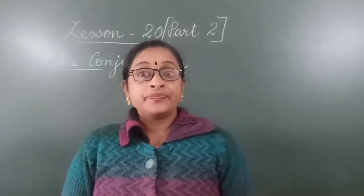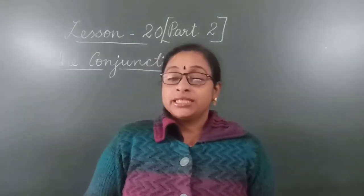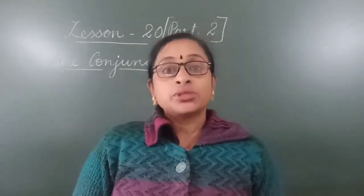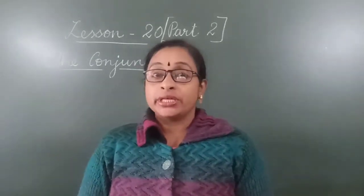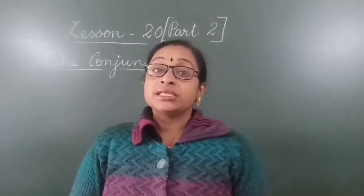What is conjunction? Conjunction is a joining word. Conjunction joins 2 words or 2 sentences together. Yesterday we learnt that. Today we will learn some more examples.